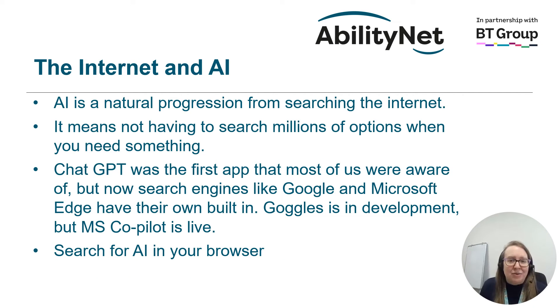AI is a natural progression and helps us move on from just searching for things on the internet — we no longer have to search through millions of options to find something. ChatGPT was the first app and probably the one we are most aware of when it comes to AI, but now search engines like Google and Microsoft Edge have built their own. Google's is still in development, but Microsoft Copilot is now live. Most of these AIs are free to use, but you might need to set up an account, and to do this you will need an email address.